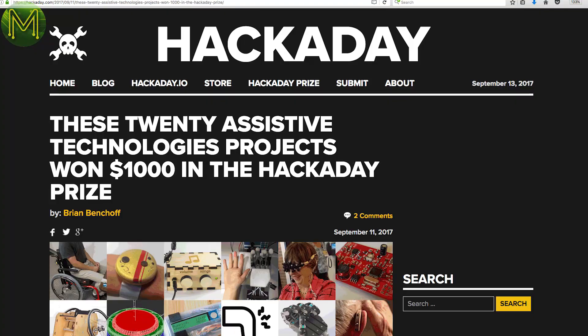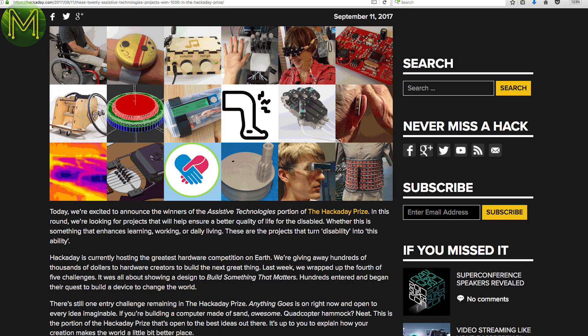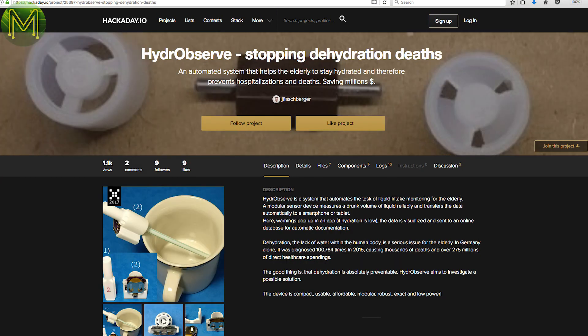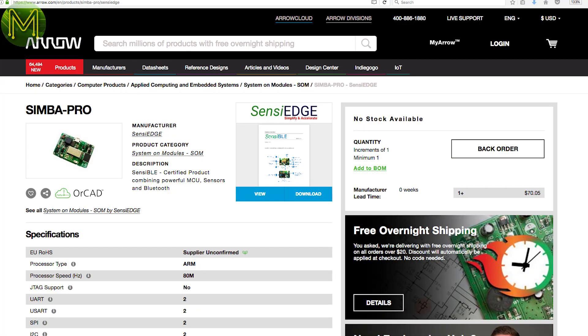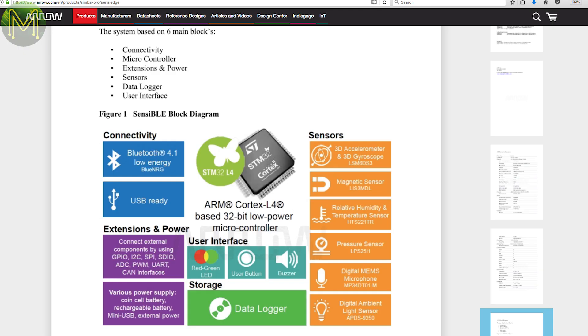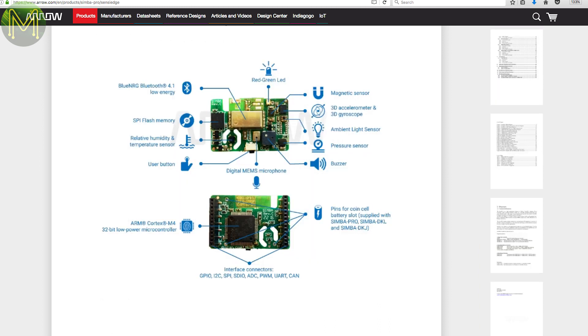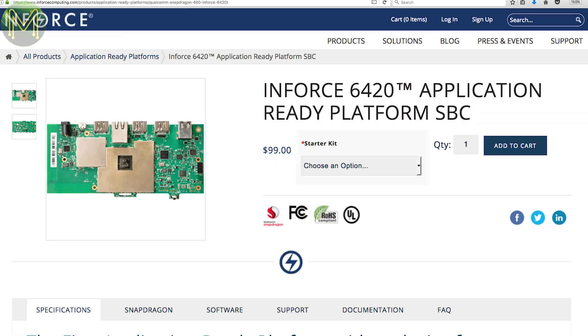The Hackaday Assistive Technologies competition has finished and there were 20 winners announced, like hand tremor suppression, an open source wheelchair, and a device to avoid dehydration in the elderly. Great to see some really cool stuff being made. Arrow currently have on backorder a Sensibly module, which is a Bluetooth module and Cortex-M4 MCU combo with sensors including a six-DOF IMU, light, and pressure sensors. It's the smallest I've seen so far — just barely bigger than a coin cell battery.